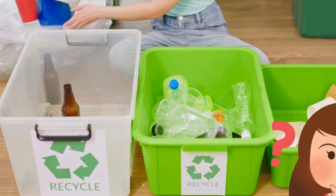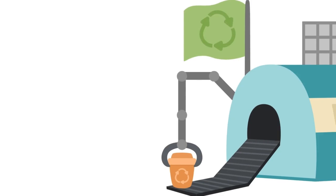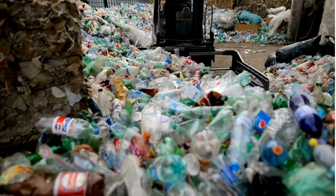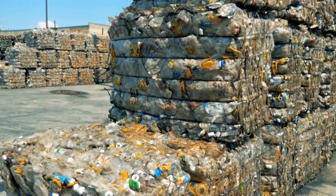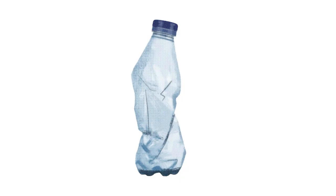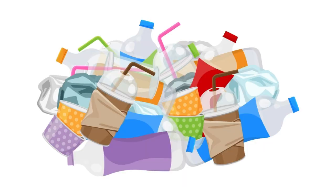Ever wonder what happens after we put our recyclables in the bin? Let's find out! First, the recyclables are collected and taken to a recycling plant. There, they are sorted into different types. Next, the materials are cleaned and broken down into small pieces. These pieces are then used to make new products. For example, old plastic bottles can become new plastic toys or even clothes. Isn't that amazing? By recycling, we're giving new life to old things.